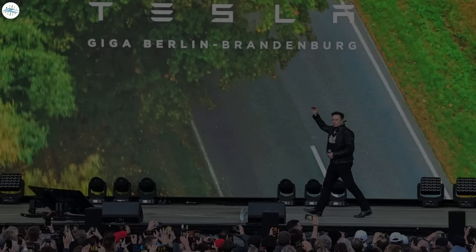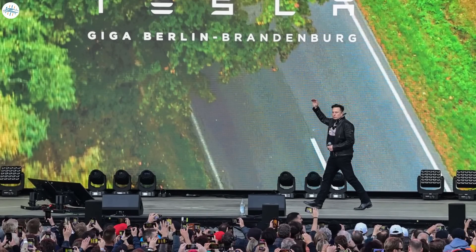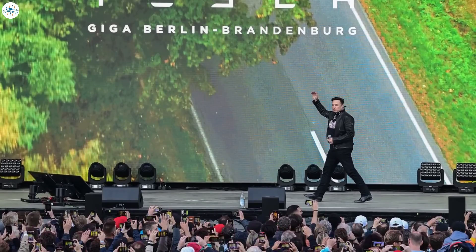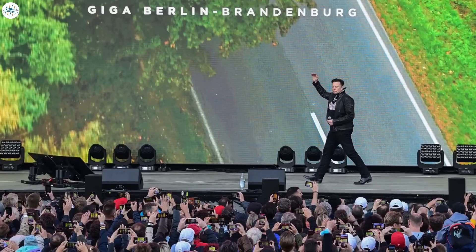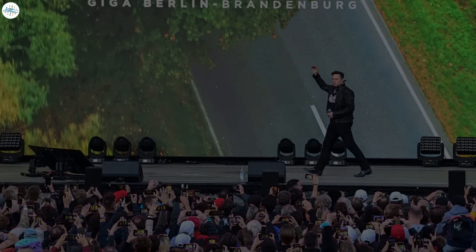Tesla CEO Elon Musk was also present at Giga Berlin and addressed the crowd. He gave the Model Y presentation in the German language, which was very well received by the local crowd.